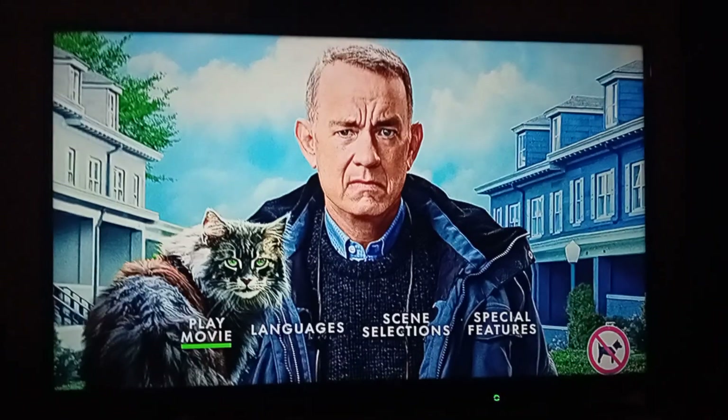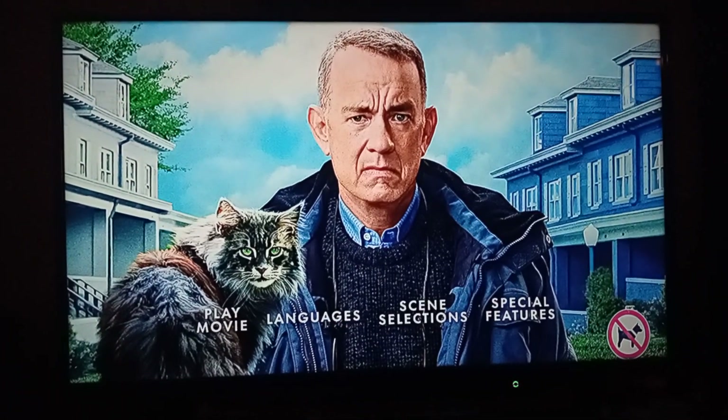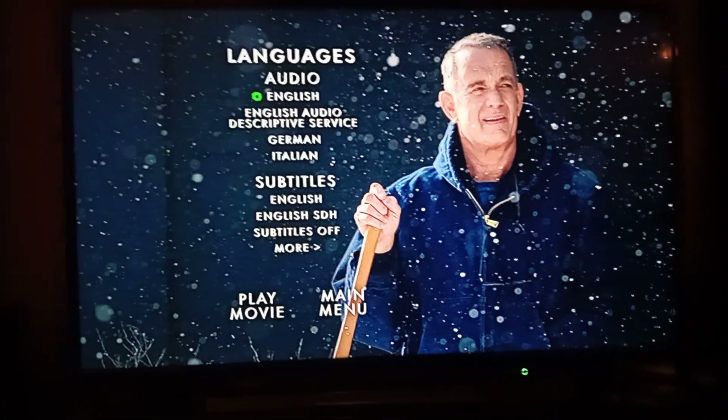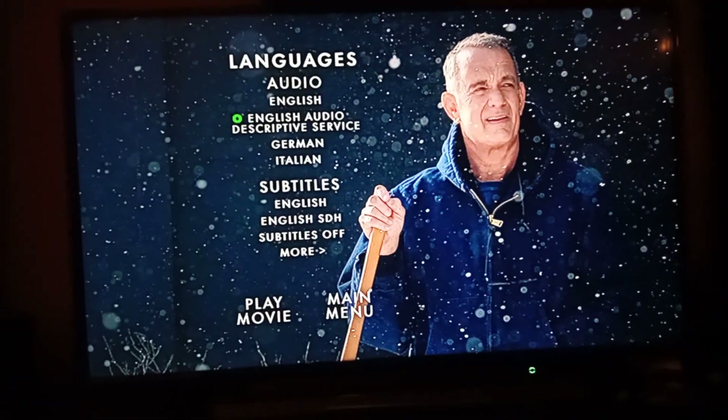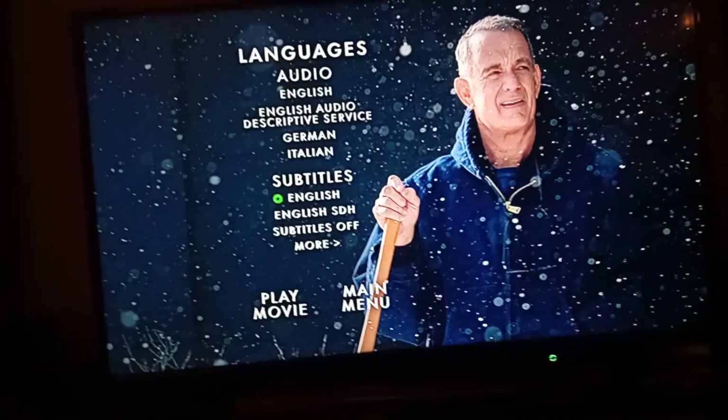We have Play Movie, Languages: English, English Audio Descriptive Service, German and Italian. In terms of subtitles,